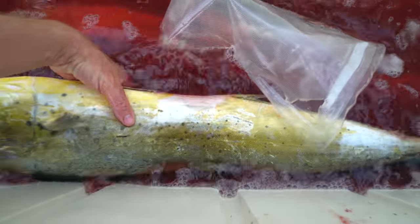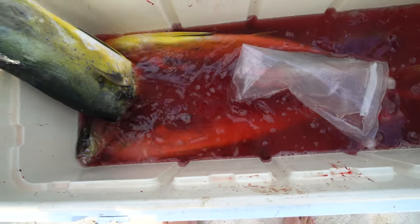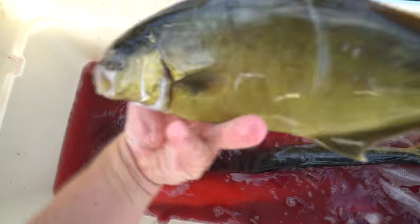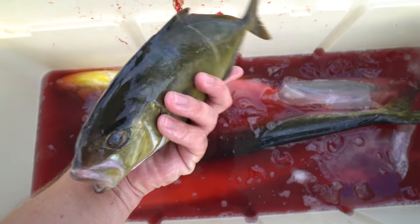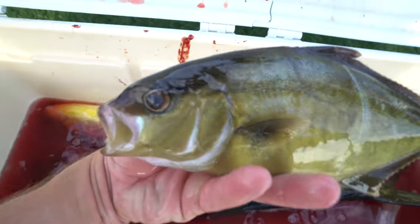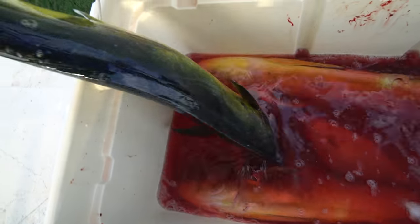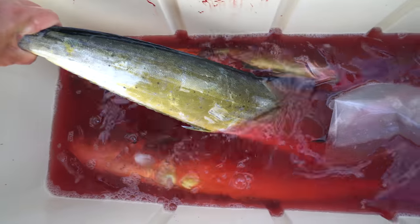We didn't have a lot of ice, so I took some salt water - which is always a good thing if you want to get your fish nice and cold, hard, and firm. We got three decent sized gaffer mahi - two cows and one bull - and then a bunch of these Almaco jacks. I'm going to go ahead and do two catch and cook videos. The video you're watching right now is the Almaco jack catch and cook, and I'm also going to be doing a catch, clean, and cook with the three mahis we caught in a separate video.